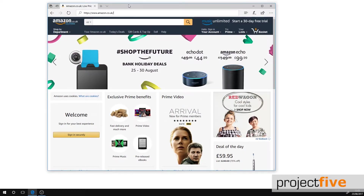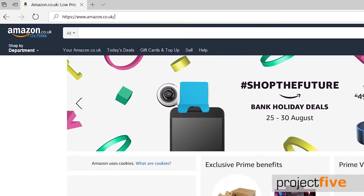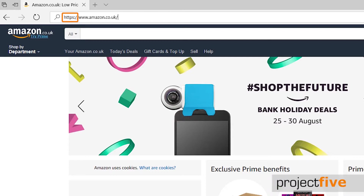The first way to check if a website is secure is by the URL address. If it begins with HTTPS, it means it has an added security layer — the S meaning secure.